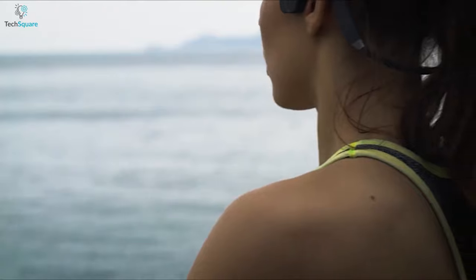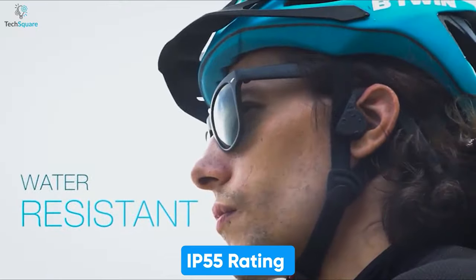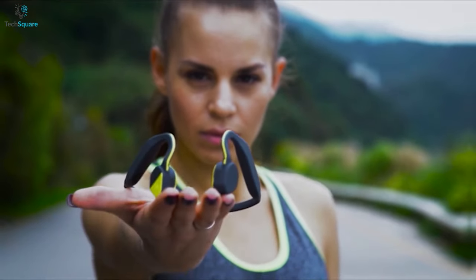On a single charge, this device can stay alive up to 10 days straight, and its IP55 rating resists light rain as well as sweat, making it an ideal companion for both indoor and outdoor activities.